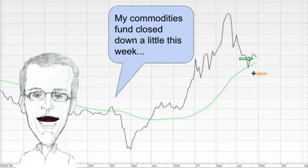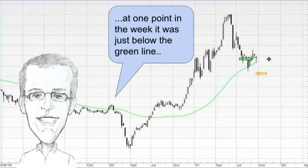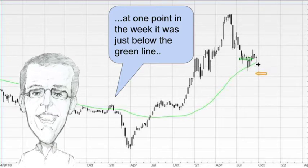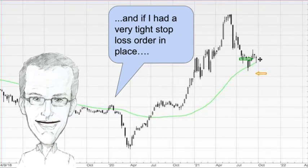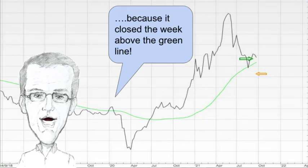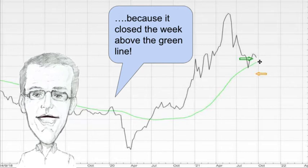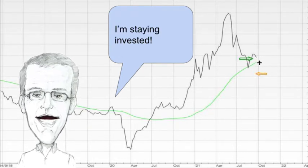Commodities are next up and my commodities fund closed down a little bit this week. At one point in the week it was just below the green line — you can see here on the candlestick graph. If I had a very tight stop loss order in place I would have been stopped out and would have had to open a new position next week, but it closed above the green line so I'm staying invested.